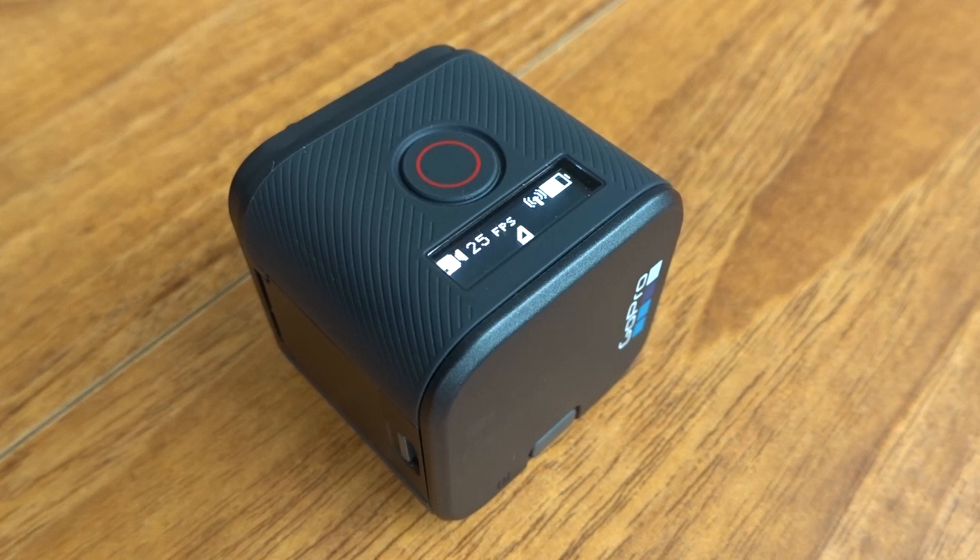And eventually it'll say it's powering off because it's not being used. Then it'll turn itself back on again. And it'll just keep on doing that until the battery goes flat.